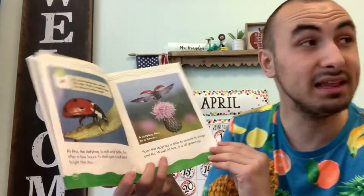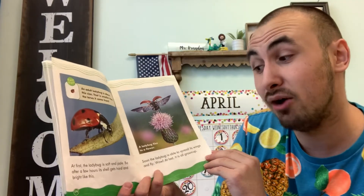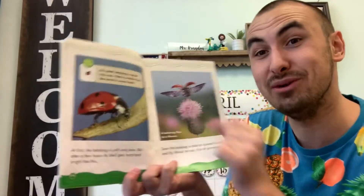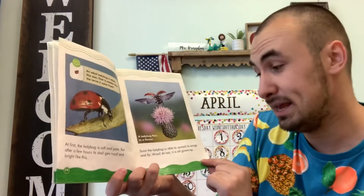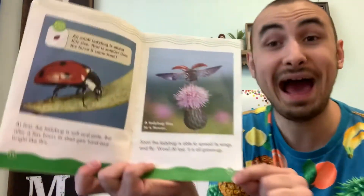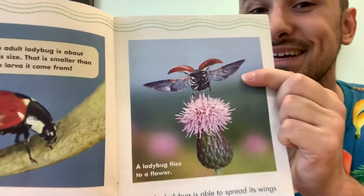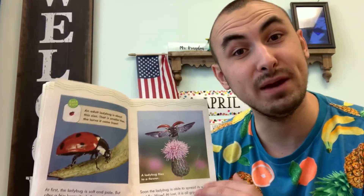At first the ladybug is soft and pale, but after a few hours its shell gets hard and bright — just like this. That's the ladybug we all know and love: the red ladybug with black spots. Soon the ladybug is able to spread its wings and fly. That's what a ladybug looks like when it spreads its wings — isn't that really, really cool? I've never seen a picture of a ladybug like that!